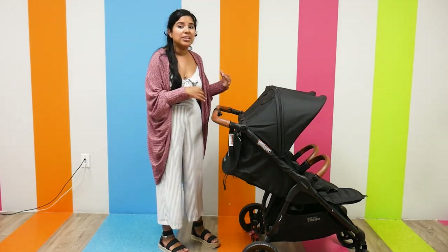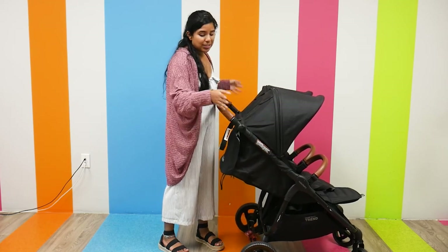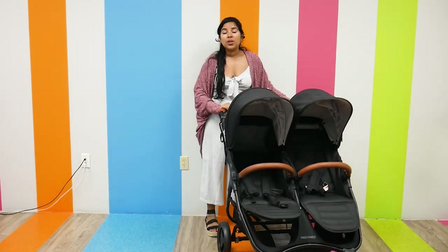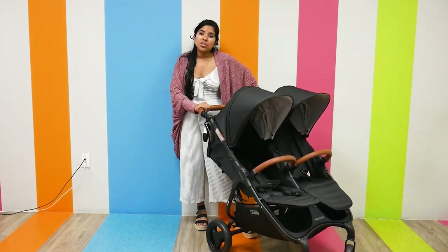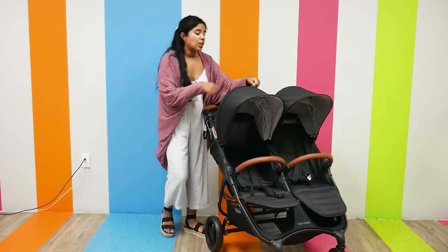They have 8-inch front wheels and 10-inch rear wheels — puncture-proof EVA wheels — so you do get a pretty smooth ride. Your child is also going to be extremely comfortable when it comes to the Vaco Baby Snap Duo Trend.